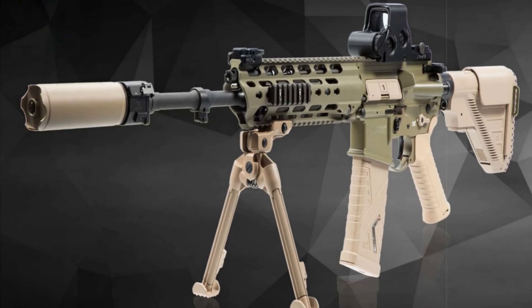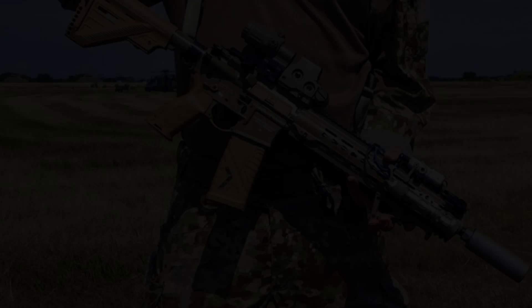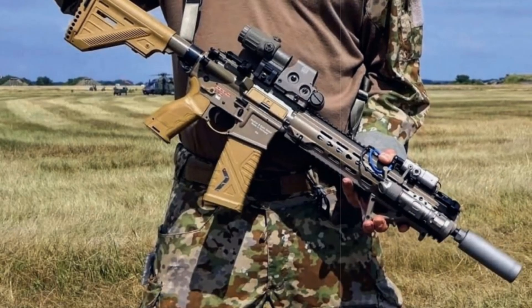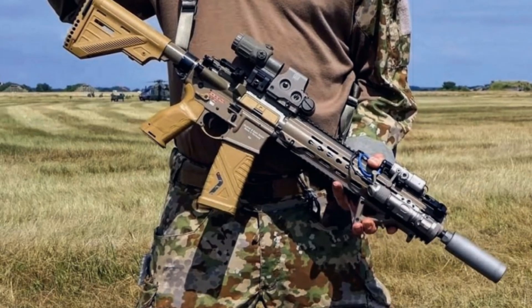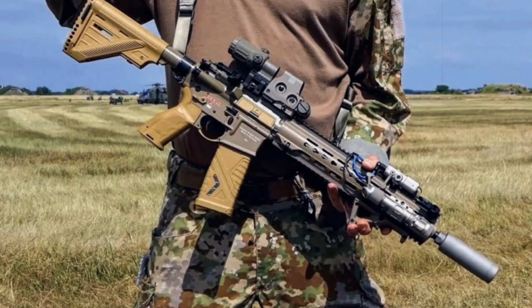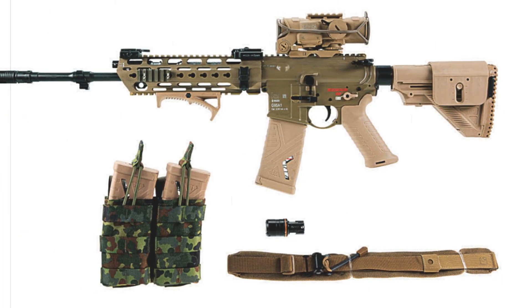Unlike the G36's lightweight polymer frame, the G95A1 relies more on metal components, especially aluminum, enhancing robustness and shot precision but adding some weight. Each rifle is also outfitted with an Elkin Spectre DR optic, which allows users to switch between 1x and 4x magnification.